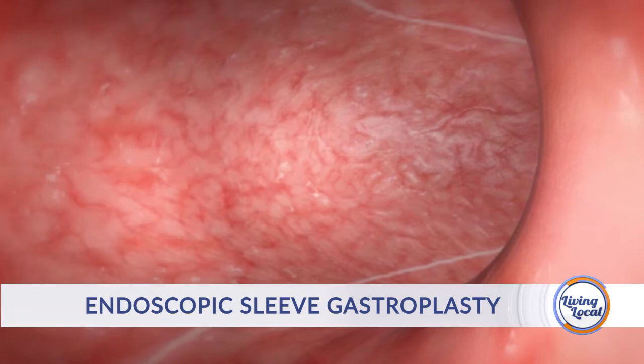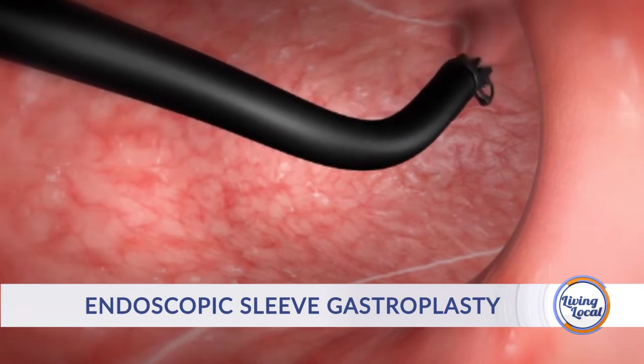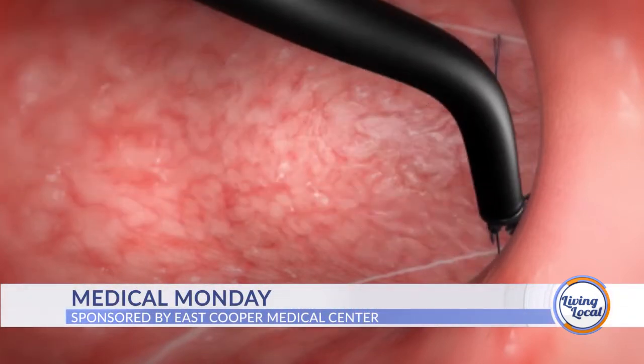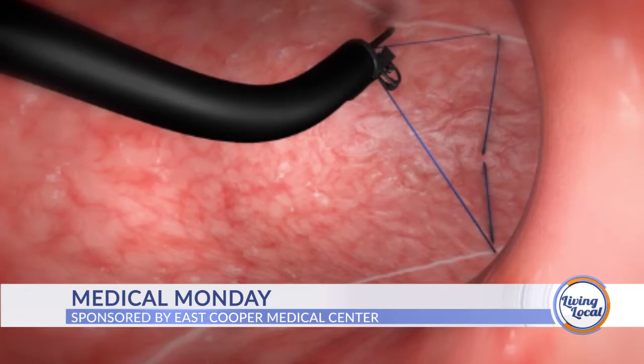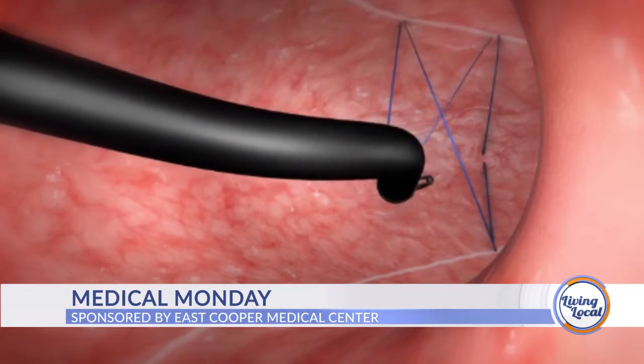So what does that mean — like you're closing? We can stitch. We can stitch inside where we could never do that before. In the past, was this maybe a time where people would have done a lap band, and now this is taking it a step further and probably a better option?